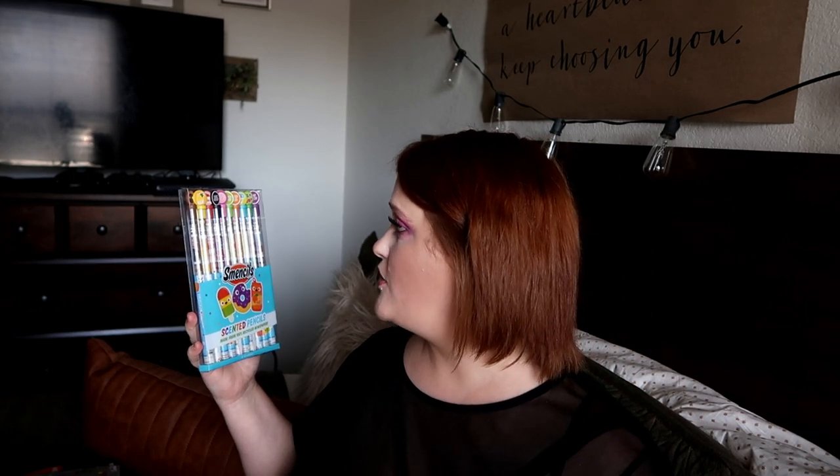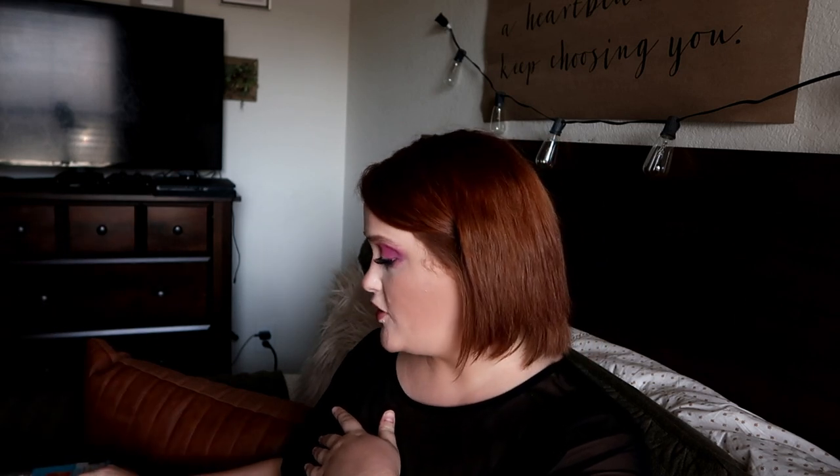I also got Olive these Sminsels scented pencils, which were surprisingly expensive. They were 30% off and I still paid over $11. But there are 10 pencils and they're all scented — jelly donut, orange soda, rainbow sherbet, black cherry, bubblegum, jolly watermelon, blue slushy, all fun scents. Each comes in a plastic container to hold the scent. Her school normally sells these as special items but since she's virtually learning, she doesn't get that opportunity, so I thought these would be really fun for her.